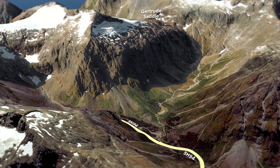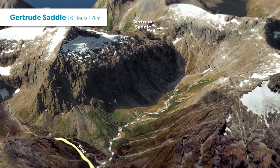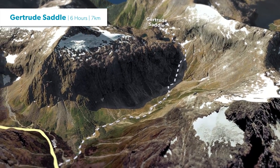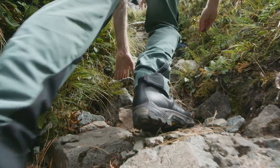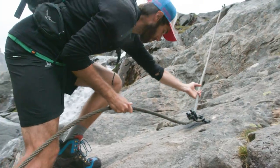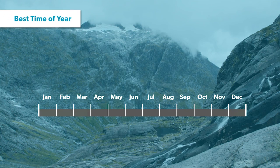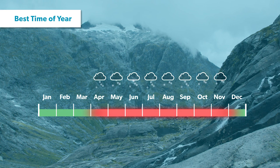The Gertrude Saddle Route is a tough, challenging and exposed seven kilometer route that takes you from the side of State Highway 94 up Gertrude Valley to the top of the saddle and back down. This route can often be mistaken as a simple day walk, but this is definitely not the case. It's a very demanding climb and should only be attempted by those with a high level of backcountry alpine experience and fitness. The Gertrude Saddle Route should only be attempted in the peak of summer, as snow covers the route from early autumn to late spring.